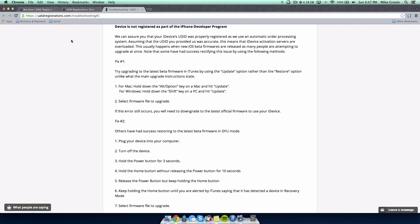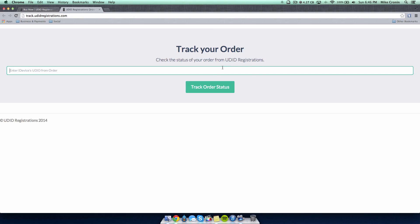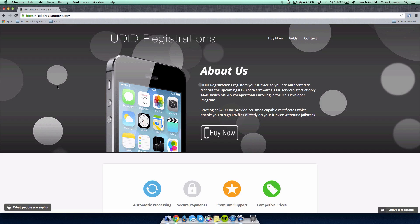They use an automatic order processing system, and it usually happens when new iOS beta firmwares are released. You can visit their troubleshooting site to get your iDevice running. You can also place your ID into track.udidregistrations.com to check the status of your order. I'll leave all links down in the description — definitely get your UDID registered before WWDC so you're ready for iOS 8 coming June 2nd.